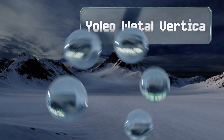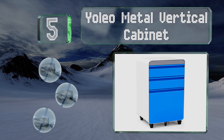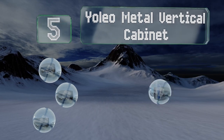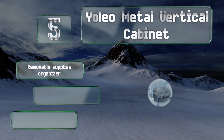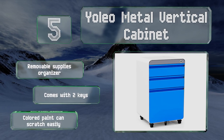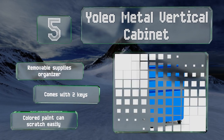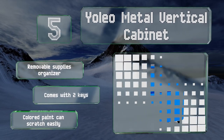Halfway up our list at number 5, the Yolio Metal Vertical provides a bold pop of colour not found on most other options. It also offers some useful features, like a lower compartment that can handle both letter and legal-sized papers, and locking casters that prevent unintentional movement. It includes a removable supplies organiser and two keys, but the coloured paint can scratch easily.